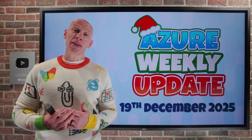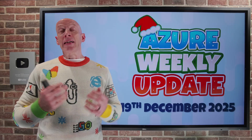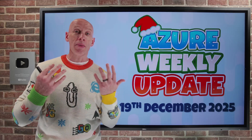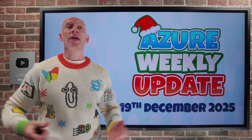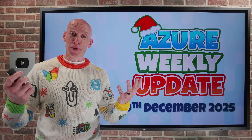Hi everyone, welcome to this week's Azure update. It's the 19th of December and therefore the last update before Christmas. As regular viewers know, it is now expected — dreaded — that I will do some kind of terrible Christmas-type song. Without further ado, and apologies in advance for what you're about to be subjected to, this very short Azure Christmas song.